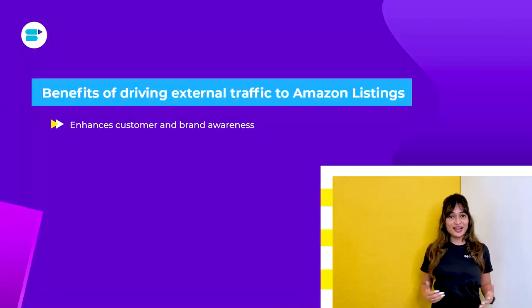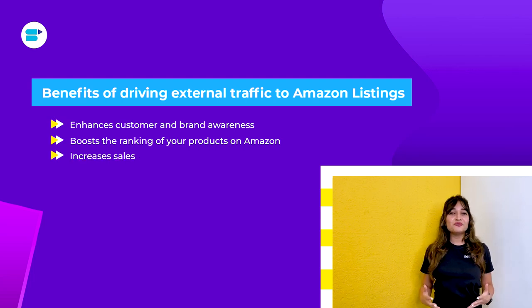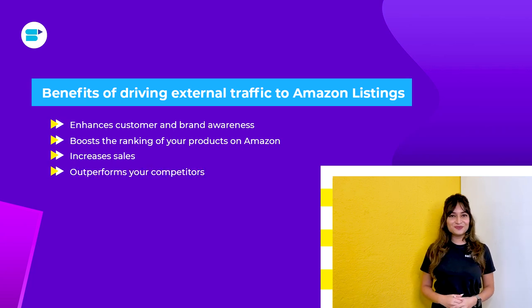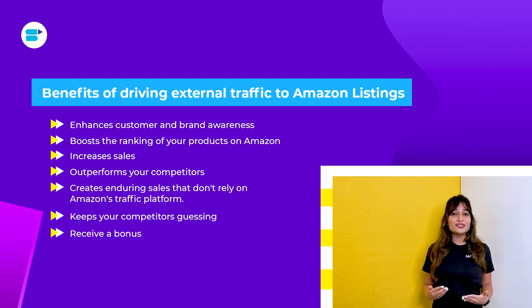Now let's move towards the best part — the benefits of driving external traffic to your Amazon listings. You can enhance customer and brand awareness. You can boost the ranking of your products on Amazon. You can increase sales at a cheaper price than with Amazon sponsored ads and Amazon PPC. You can outperform your competitors. You can create enduring sales and don't have to rely on Amazon's traffic platform. You can keep your competitors guessing about how you rank your products on Amazon. And you can receive a bonus for driving external traffic to Amazon listings.